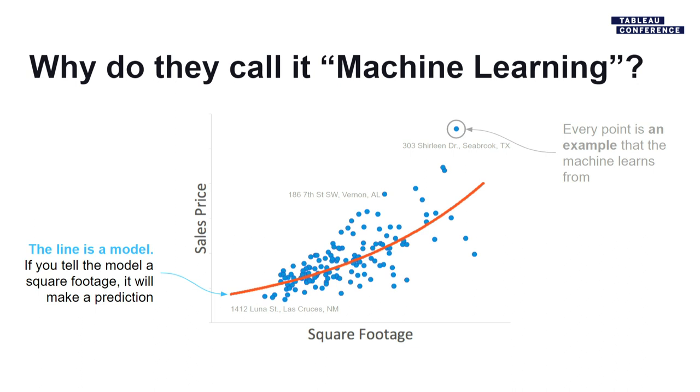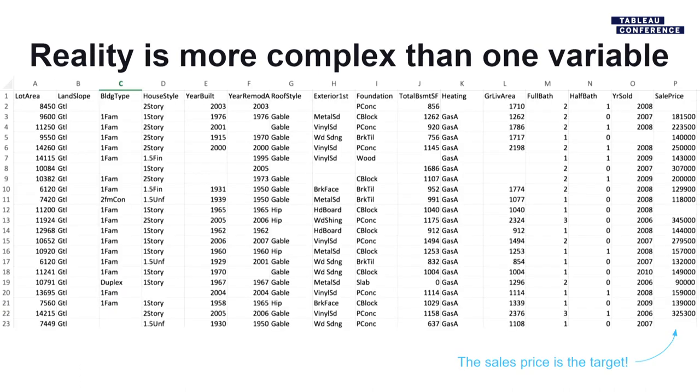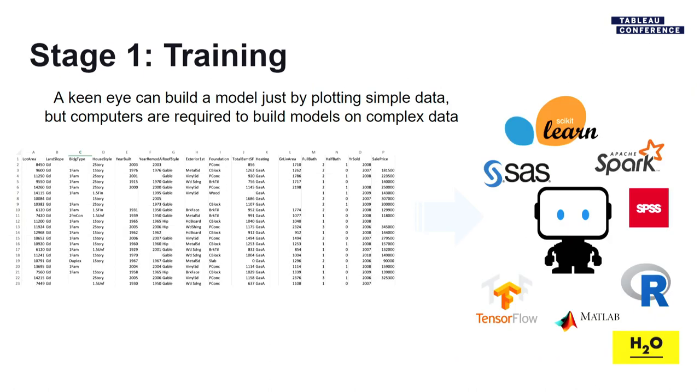The act of training is taking all that data you have and using it to build a model that will predict the home price. There are many tools that can do this — we think we make it quite easy, but it's something computers do better than humans. You can't look at all these variables and just guess; you have to use a computer. The high-level narrative is that the machine learned from historical data to build a model that can predict the future.